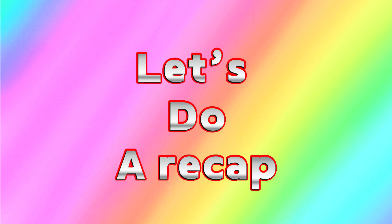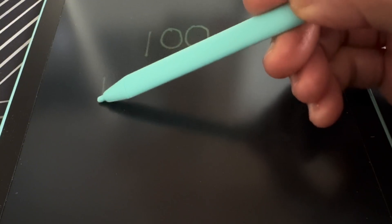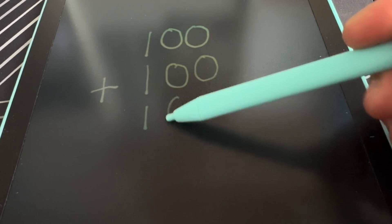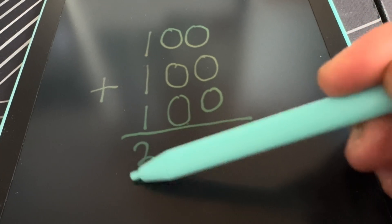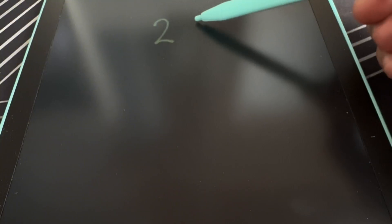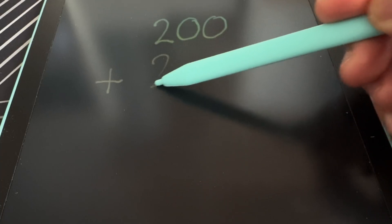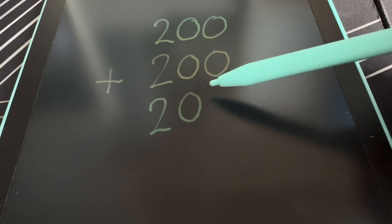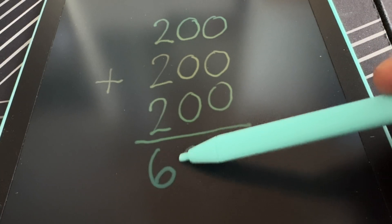Now, join me and let's do a recap. Let's start. 100 plus 100 plus 100 is equals to 300. 200 plus 200 plus 200 is equals to 600.